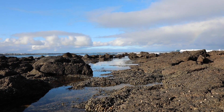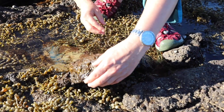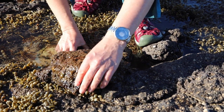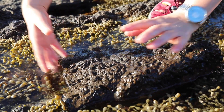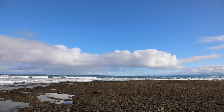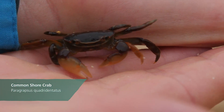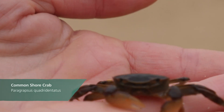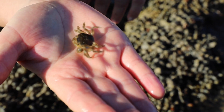The best way to find creatures here is to look under the rocks. Whenever I turn a rock over I'm always very careful I don't crush anything, and I always remember to turn the rock back over as well. One of the cheekier characters that live here are shore crabs, and they're amazing inhabitants of the rock pools. They're really well adapted — they've got a hard shell that keeps them safe from predators and lets them scuttle under tight rock crevices without scraping their soft body parts.